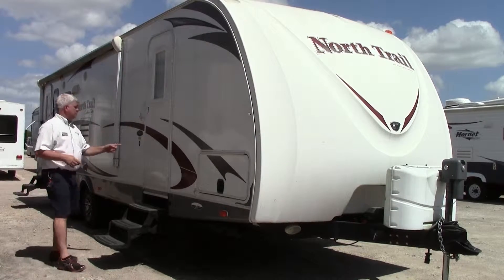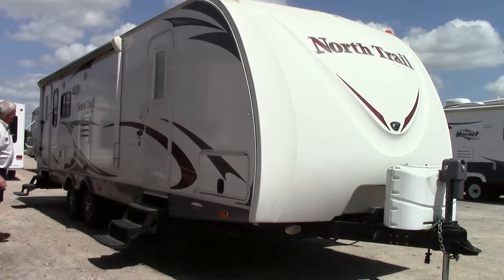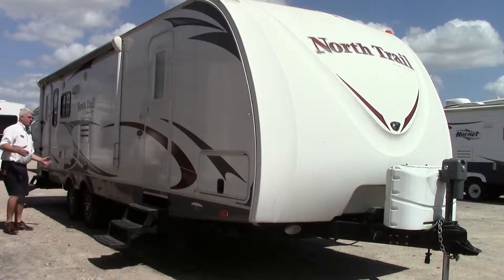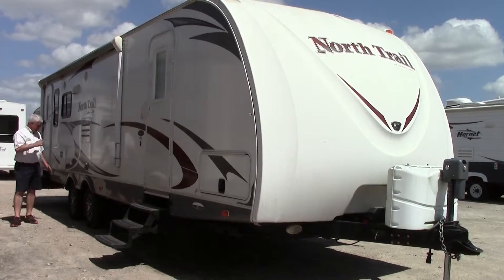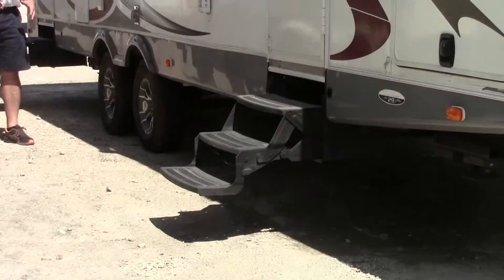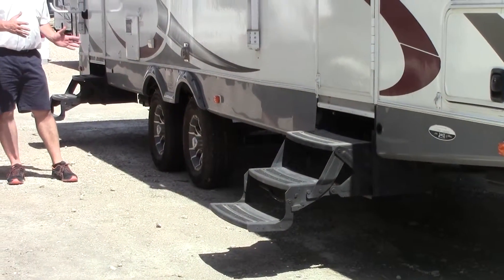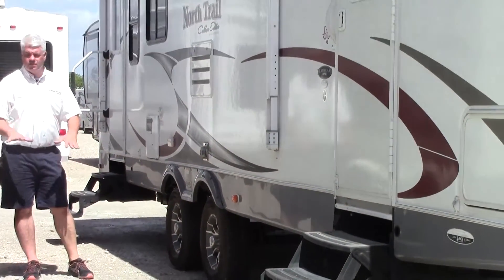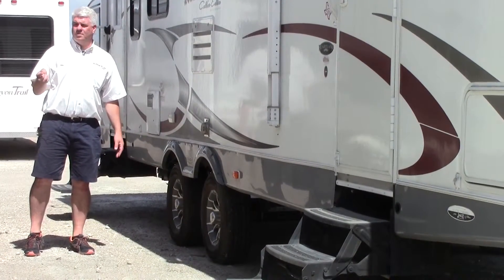There are two entrance doors — one to the bedroom up front and one to the living room in the back. It has a power awning that covers a good portion of the side of the travel trailer, so you can set up your camp space outside. Another feature that makes this easier to pull is that the axles are spread wider — Heartland calls it the O-Wide Track system — giving you a more stable base and making it easier to pull with a half-ton pickup truck or an SUV.